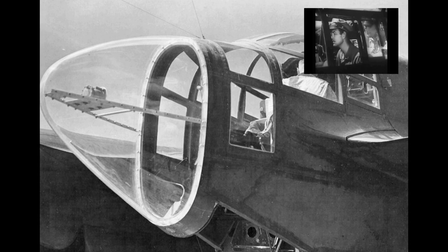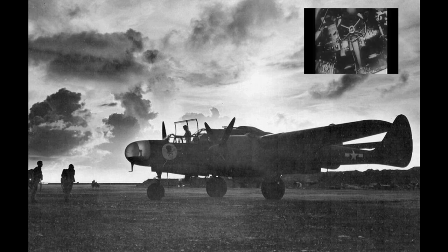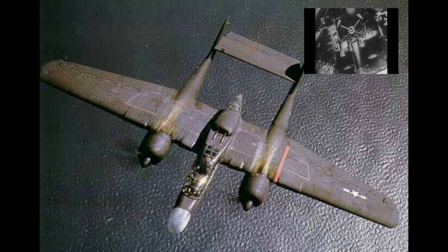After the war, the P-61 was re-designated as the F-61 and served in the United States Air Force as a long-range all-weather day-night interceptor for Air Defence Command until 1948 and for the 5th Air Force until 1950. The last aircraft was retired from government service in 1954.